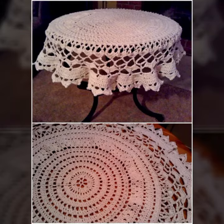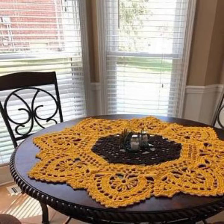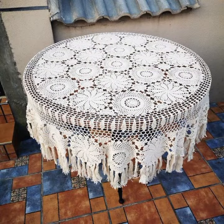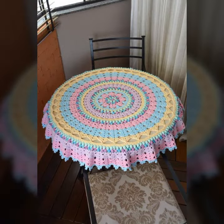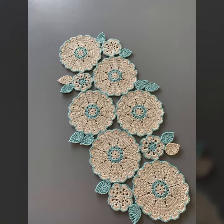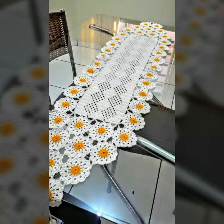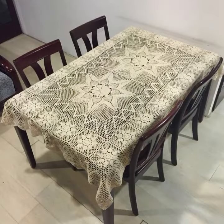Hello friends, welcome back to my YouTube channel. Today I will talk about more stylish and gorgeous selection of most demanding crochet table cover designs — table cover ideas, beautiful designs, beautiful ideas for you, with different designs, different ideas, and different color combinations and contrasts.